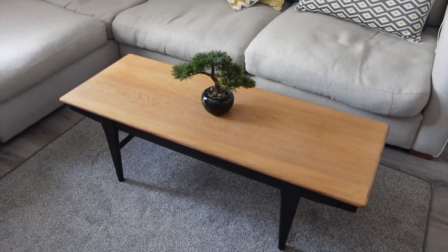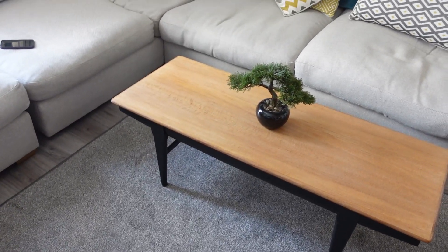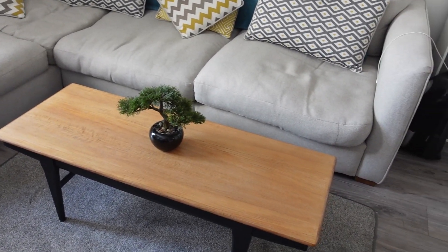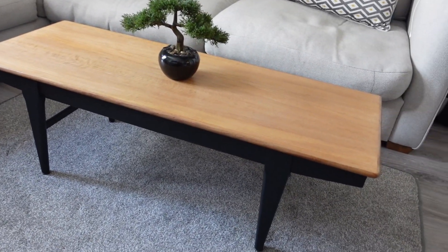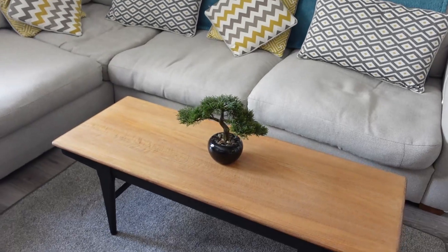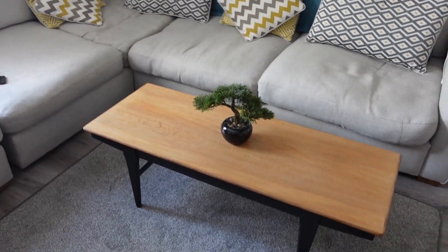Hey guys, we've just finished the coffee table. We sanded the top down and put a clear wax on it. We've painted all the bottoms black with French Chic Blackjack. We're going to get it listed now and hopefully make a quick sale — as always, we'll keep you updated.